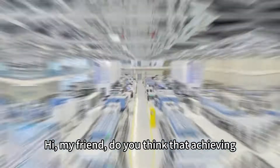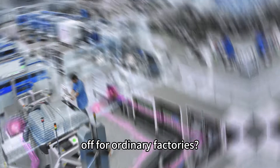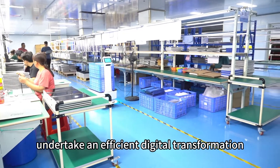Hi, my friend. Do you think that achieving an efficient digital factory is a long way off for ordinary factories? Traditional concepts of a digital factory may paint this picture, but in reality, ordinary factories can also undertake an efficient digital transformation.